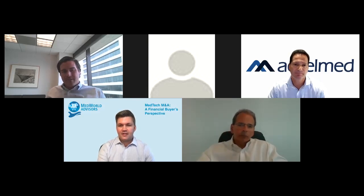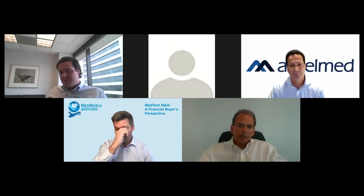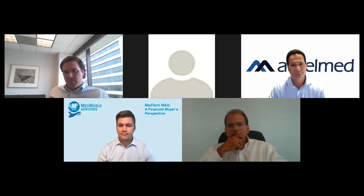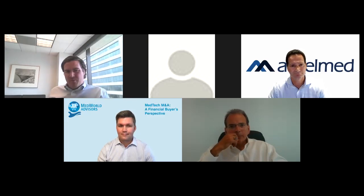Steve, anything to add on key drivers of increased activity? Eric certainly hit it — it's dependent on what segment you're looking at. For us at Vance Street, our lens is more on the medtech side, typically entrepreneurs. There was a pause in activity in Q2/Q3 last year while people figured out which direction their businesses were going during COVID, and then a tidal wave of activity kicked off this year. On top of that, the overlay of a changing tax landscape for entrepreneurs has really caused an uptick in volume.